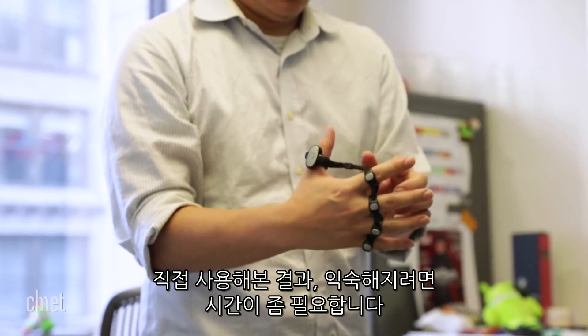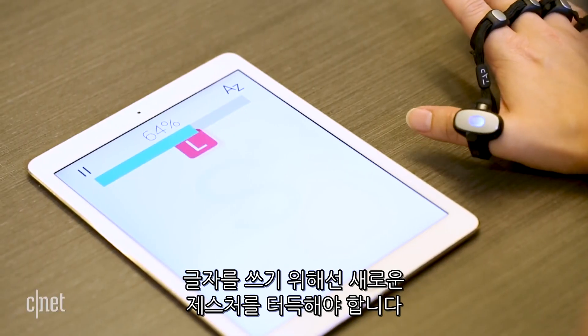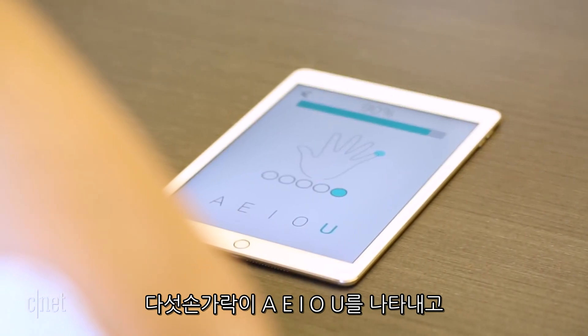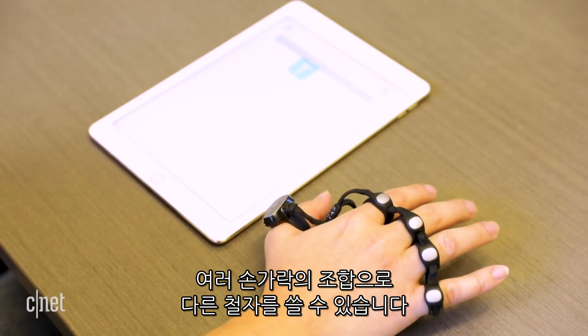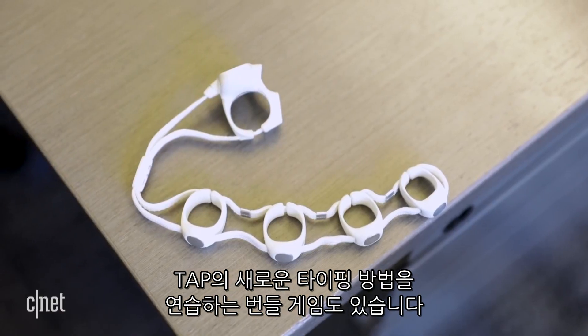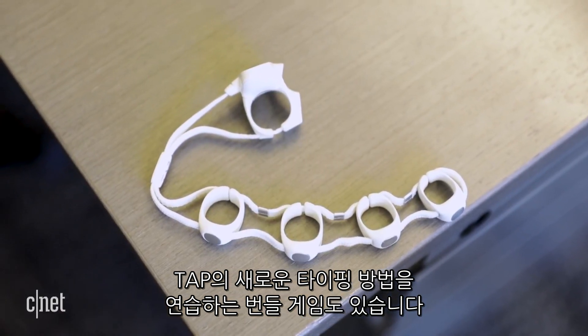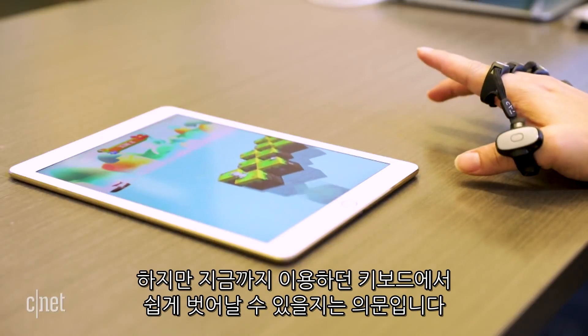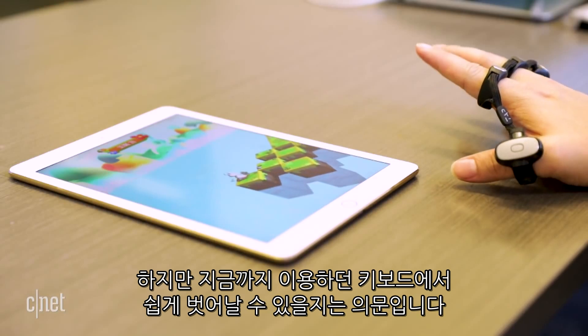I tried Tap, and it definitely takes getting used to. You have to learn a new set of gestures to type out letters. The five fingers correspond to A-E-I-O-U, and tapping different combinations of fingers gets you different letters. Tap will package the wearable with a bundle of games designed to get you used to the new typing scheme. Kids will no doubt pick this up quickly, but trying to break out of years of using a keyboard will prove tricky.